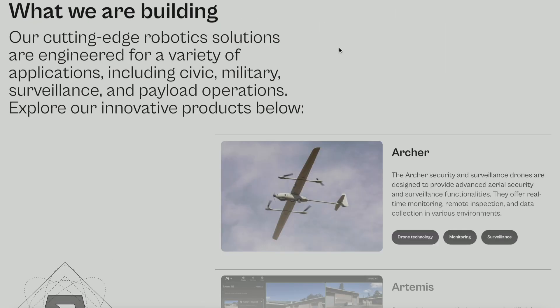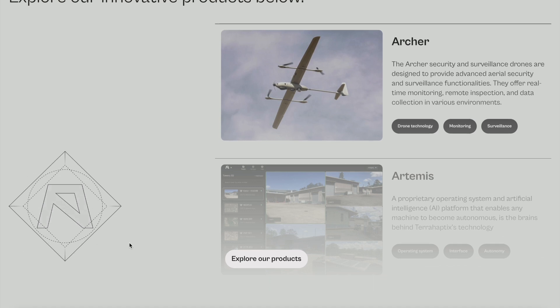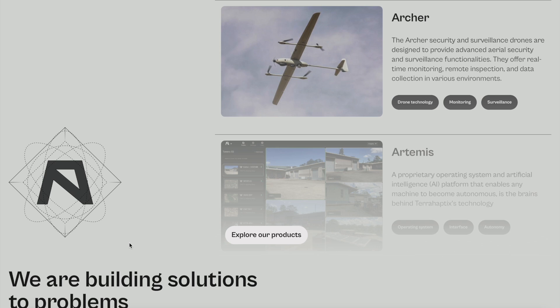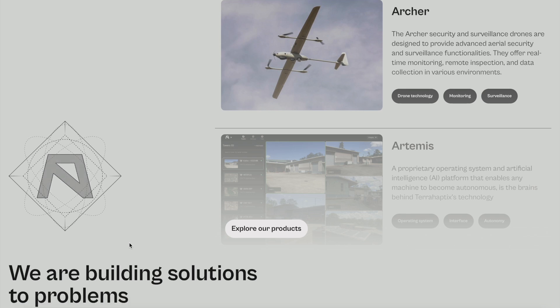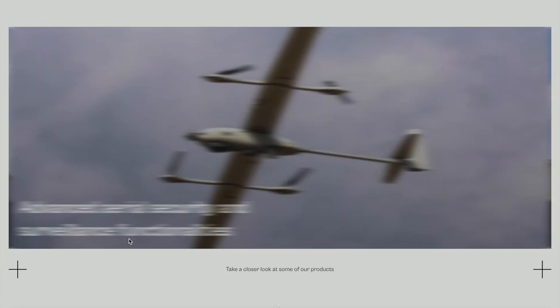Their cutting-edge robotic solutions are engineered for a variety of applications including civic, military, surveillance operations, and payload operations. These products will continue to advance — give this company five to ten years and you might be surprised what they accomplish. If you do your research, you'll find they are actively solving a real problem. Industries are experiencing real losses because of a lack of autonomy, robotics, and surveillance and security — companies still lose billions of dollars. They're actively solving this problem, which makes them quite unique.